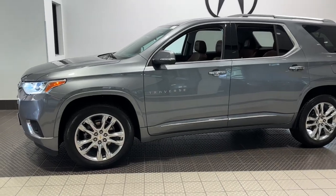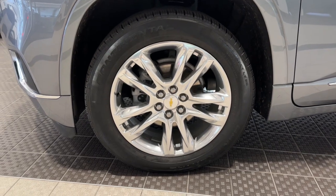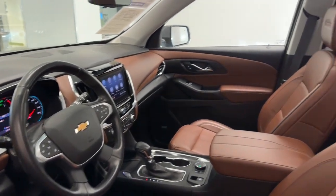Get into a car with value: the 2021 Chevrolet Traverse. This vehicle is an outstanding buy with fewer than 35,000 miles on the odometer. Answer the call for adventure in comfort and style in the bold, spacious Traverse.